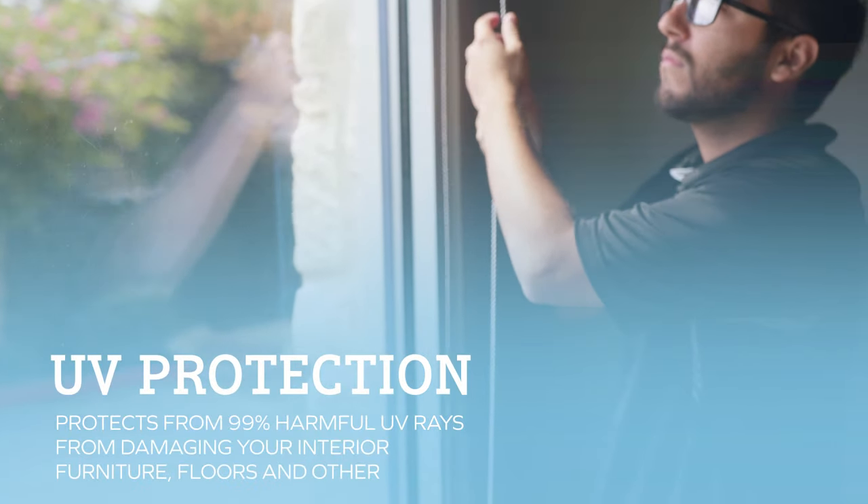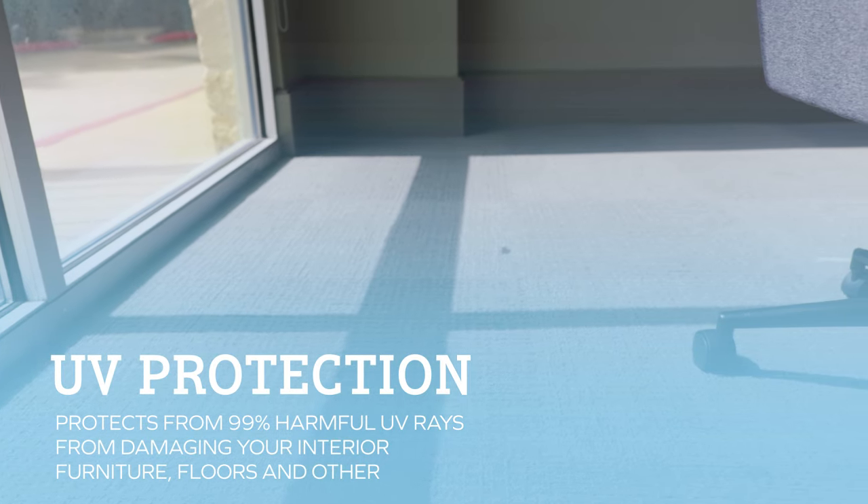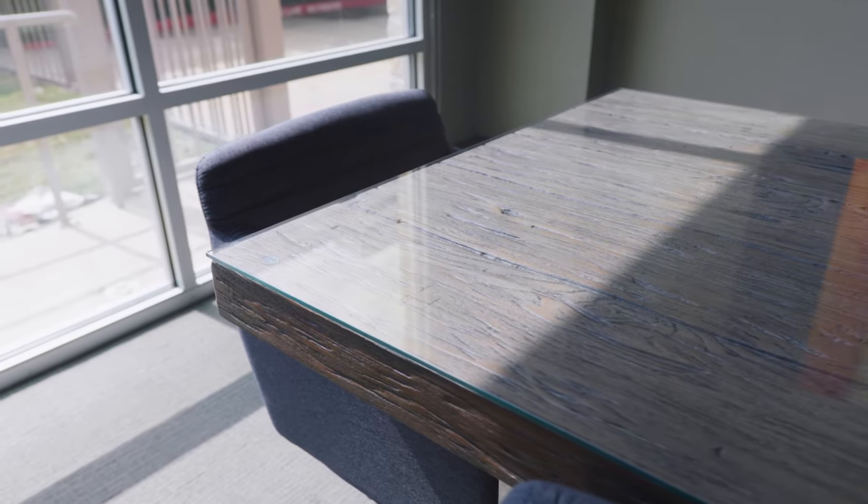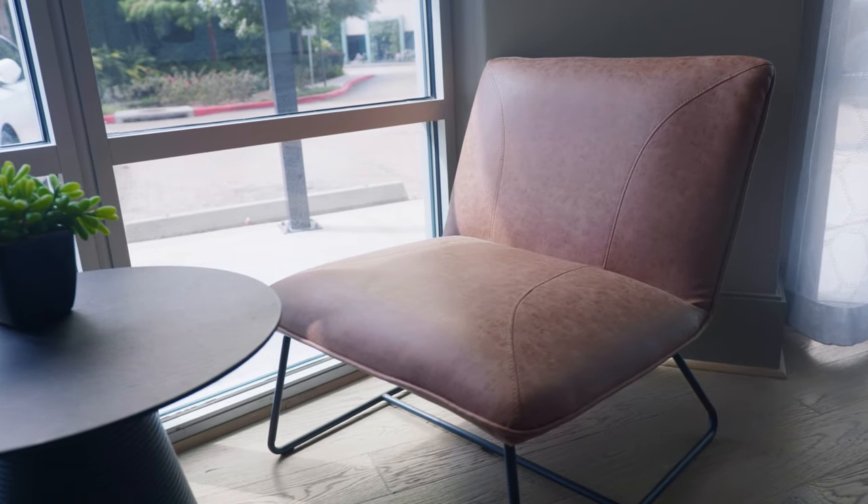Two major added benefits of getting window film for your home: it also helps with UV protection. During the daytime as the sun comes through your windows, it can definitely discolor and damage floors, paintings, and artwork — it can do a lot of damage to your home because of harmful UV rays. All of our high performance window films, whether you get a clear film that doesn't even look like it's on the window or a very dark film, they all block 99% of harmful UV rays, which helps prevent discoloration and damage to your home from the sun.